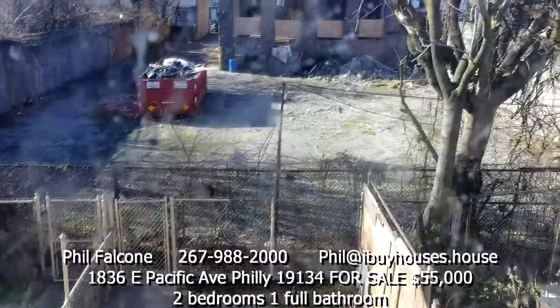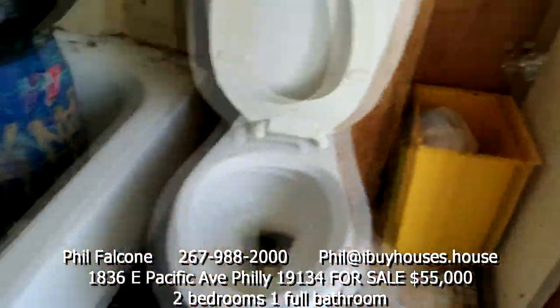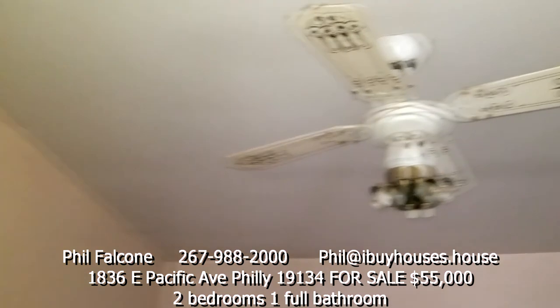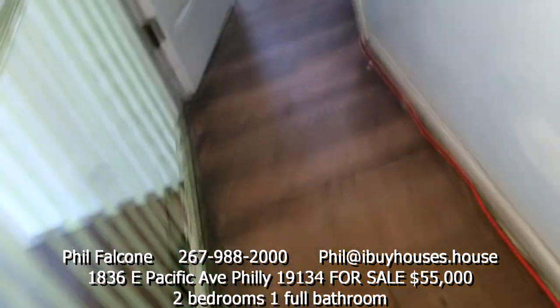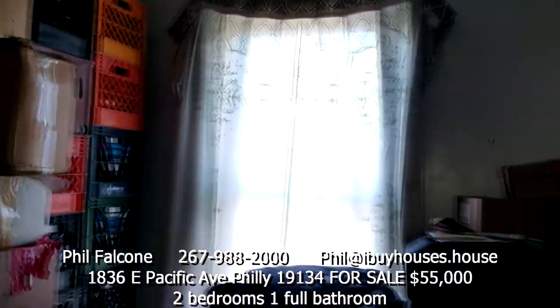You can take a look out back. Bedroom number one - ceilings look good. And we got the master bedroom, bedroom number two, got a closet and two windows.